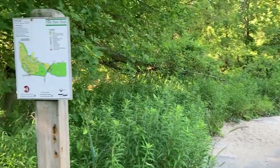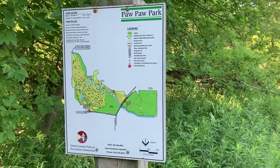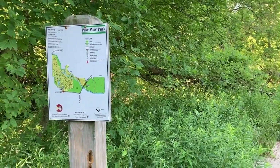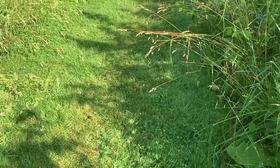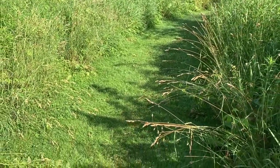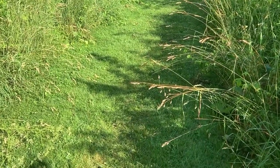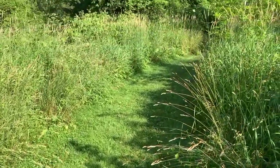Thankfully, Paw Paw Park has signs and maps so I know where I am and can find my way back — keep an eye out for those. Here's a good opportunity to take some more detailed shots, especially of these grasses leaning over. They're highlighted, but their shadow is creating a dark background for them to stand out on. It also shows off the path ahead — there's a nice contrast right here.